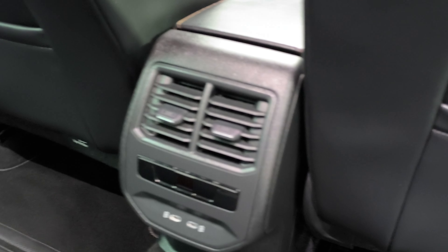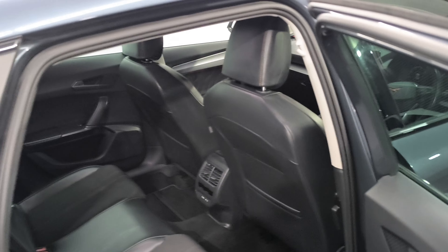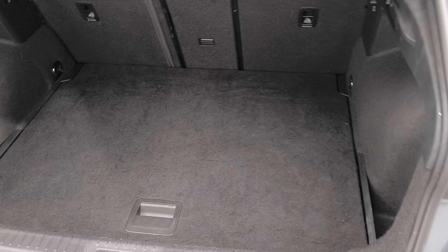Your USB-C charging ports there in the rear, LED dashboard, touchscreen radio. And that's your boot space, very well finished off.